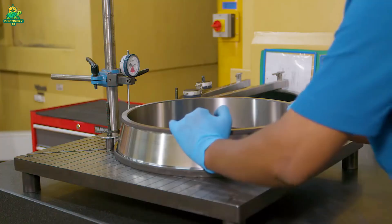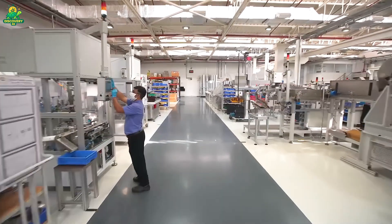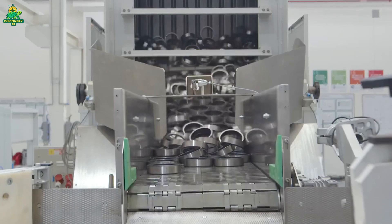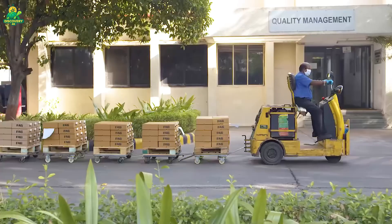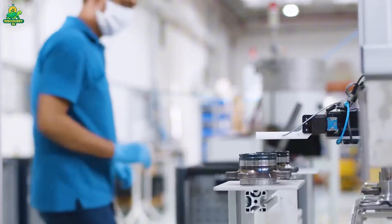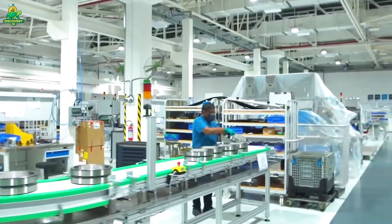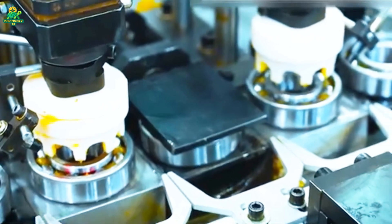Some factories even use automated robots to handle each piece, ensuring no human fingerprints or particles interfere with the final surface finish. The rings are ready — but they're useless without what makes a bearing roll: the balls or rollers. Steel wire is cut into tiny cylinders, heated and pressed into rough spheres using high-speed presses. These balls are then heat treated and ground in rotating drums filled with abrasive paste until they reach a perfect sphere shape. Engineers use laser gauges capable of measuring roundness to one millionth of an inch — only those that pass continue to assembly; rejected ones are melted and recycled.